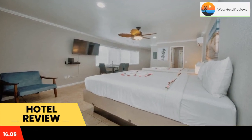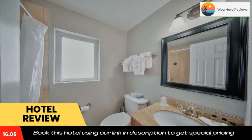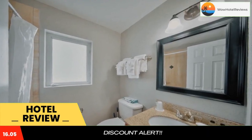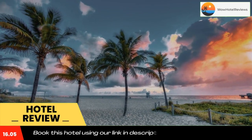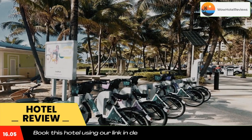The property is 2.1 miles from Pompano City Center, 7.6 miles from Bonnet House Museum and Gardens, and 8.7 miles from the City of Fort Lauderdale Las Olas Marina. At the hotel, all rooms are equipped with air conditioning.